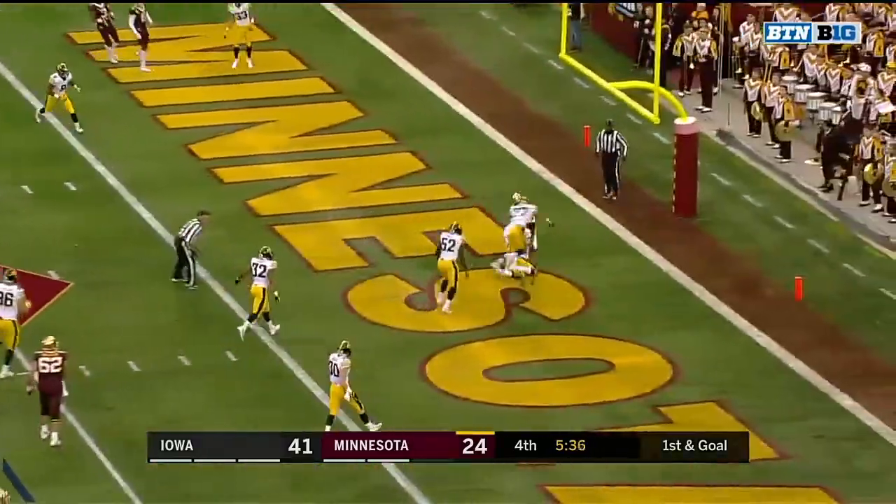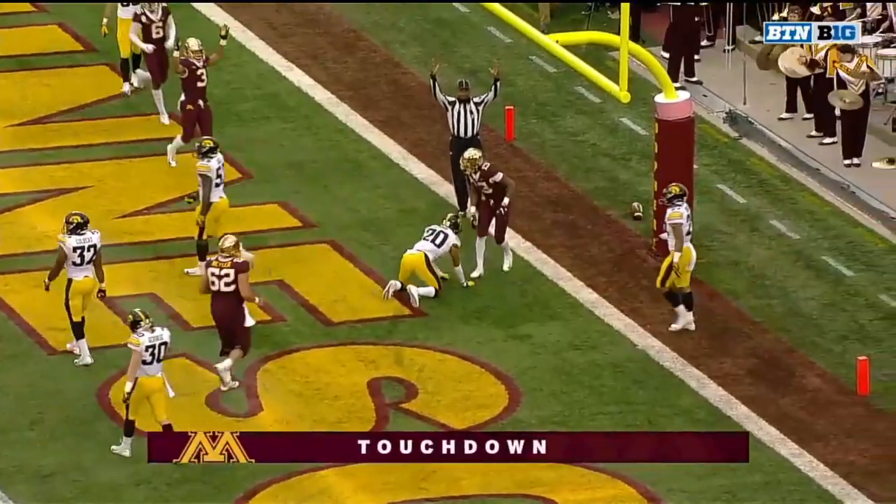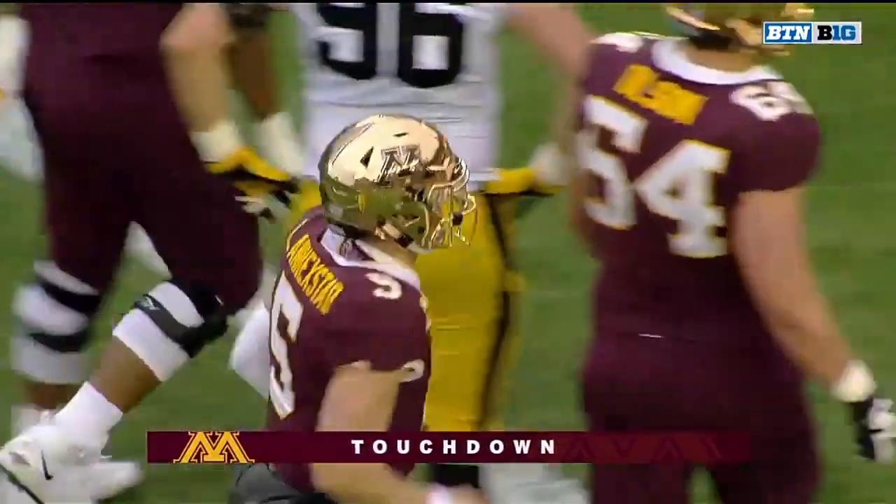Anikstead keeps looking for Bateman. He got it. Somehow he fit that between three defenders, and Bateman has his second touchdown.